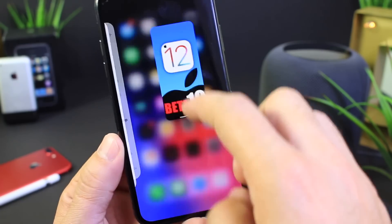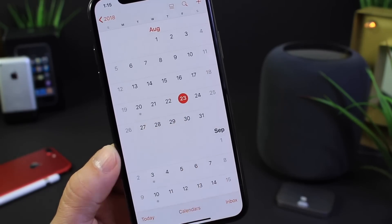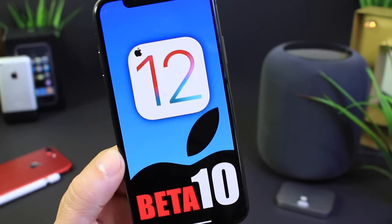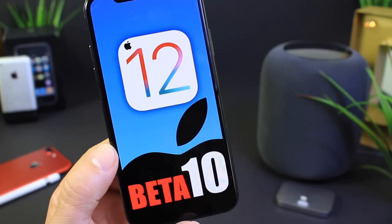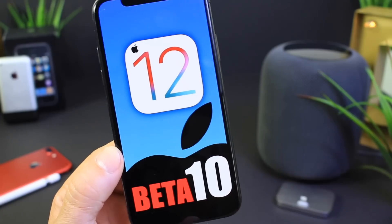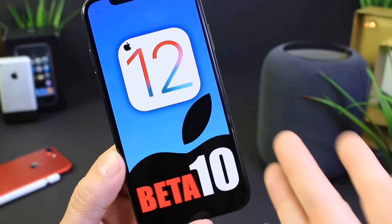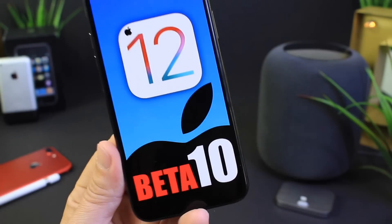When can we expect iOS 12 beta 10? Apple is on a one-week beta release cycle, so the next beta should be Monday the 27th — Tuesday the 28th at the latest, but Monday is where my money's at. Hopefully with beta 10 Apple will release Siri Shortcuts to developers. I can't wait for that app to hit the mainstream so everyone can start testing it. Siri Shortcuts is really going to take Siri to the next level by giving you custom commands without needing to be specific.